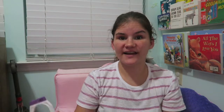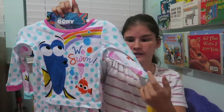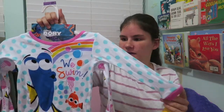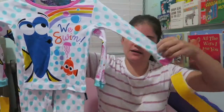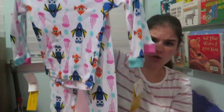Lastly from Target, I got her a four-piece Finding Dory pajama set. She really loves fish, and especially Dory since we saw that movie. It's a four-piece set with both long-sleeve shirts and long pants, which is perfect for fall.